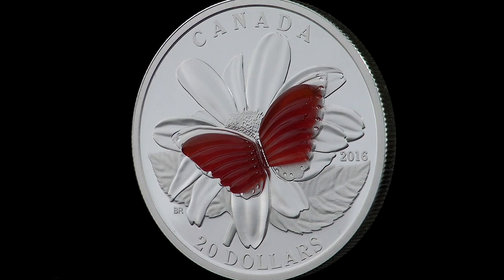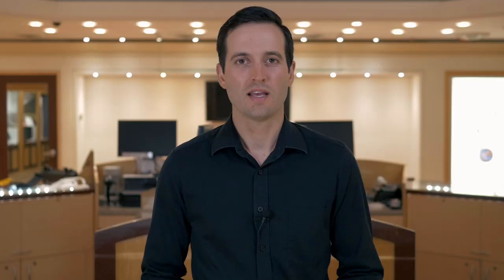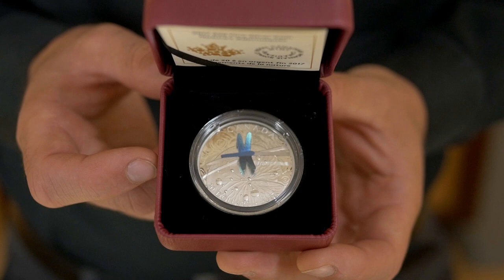This next coin features another Royal Canadian Mint first. It's the first time we've used agate as a coin embellishment. Agate is a vibrant and translucent mineral of the quartz family. It lends the engraved image incredible depth and color.